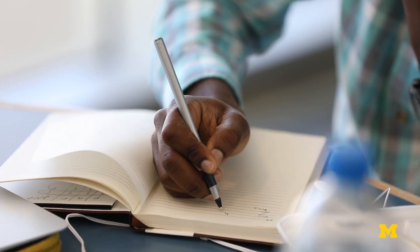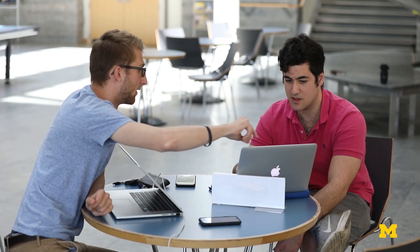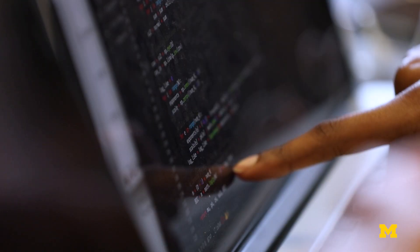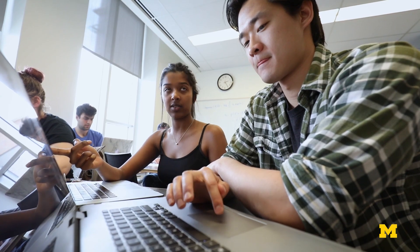At Michigan Engineering, we strive to be the preeminent College of Engineering serving the common good. Developing technologies and educating leaders to have a positive impact on the global community is central to our mission. The Bob and Betty Beister Building allows faculty and students to come together, challenge old ideas, and map out new solutions. Our diverse, collaborative culture thrives within these walls.